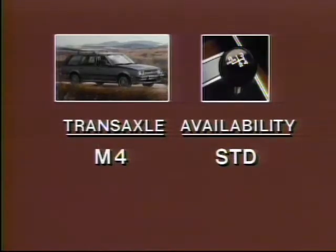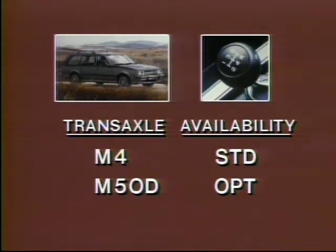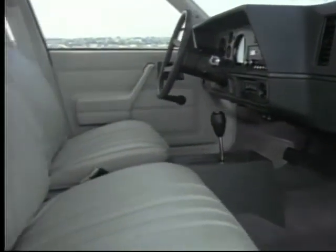The system also responds to changes in engine operating conditions for responsive performance. Adding to driving fun is the standard manual four-speed transaxle. For even more driving excitement, choose the new optional manual five-speed overdrive transaxle — it features a higher ratio in first gear for good standing-start performance and fifth-gear overdrive for economical highway driving. An automatic three-speed transaxle is also available for driving convenience.